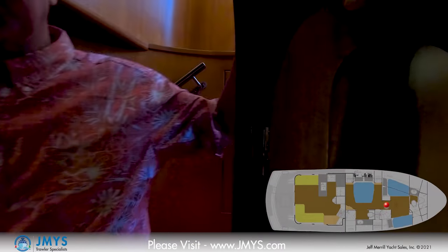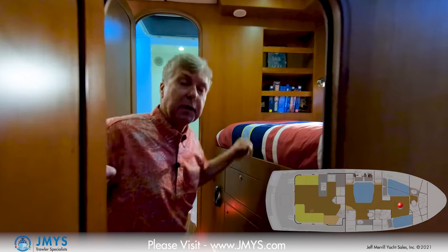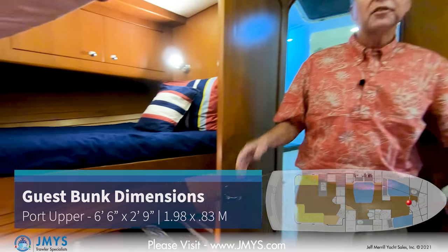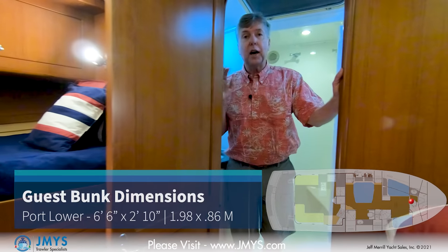Down the stairs from the pilot house, you get to a landing which divides the two staterooms. The forward stateroom is the guest stateroom, and back aft is the owner cabin. This was a special design with three different single bunks — on the starboard side a big single bunk, and on the port side two bunk beds. There's storage underneath the bunks, a hanging locker, and the three girls shared this forward head and shower.